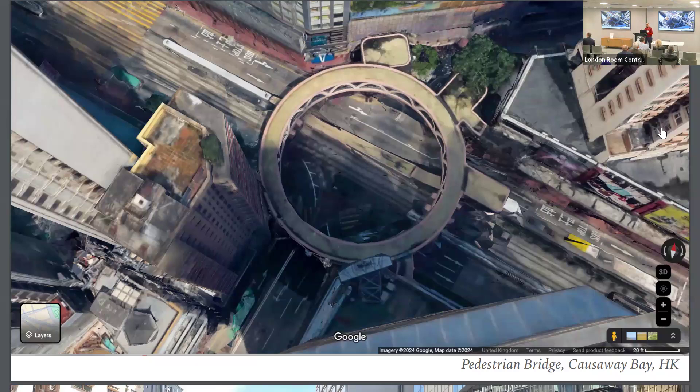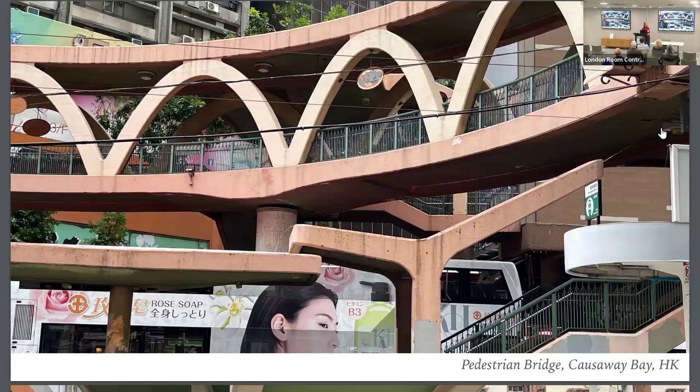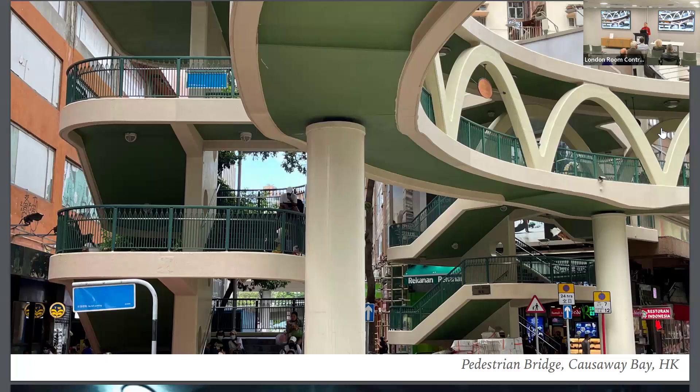Another one is found in Causeway Bay — another footbridge which is built as a circular around-bridge. When you pass through Causeway Bay, you spot it immediately. It is quite a remarkable construction, and elements like the staircases going up and the connected tram station have very particular shapes that change every now and then.